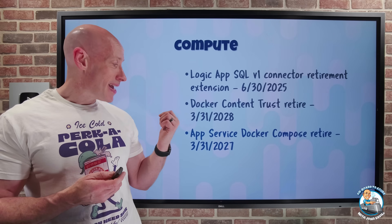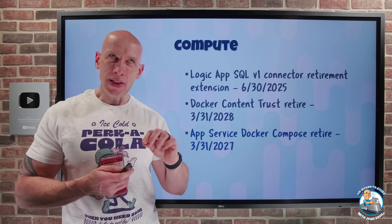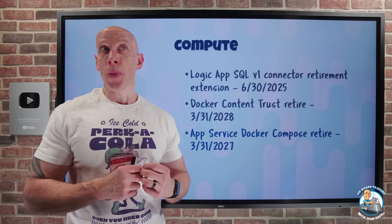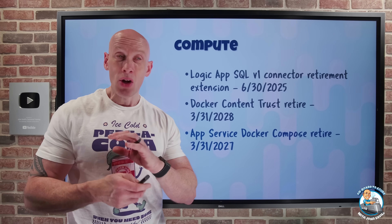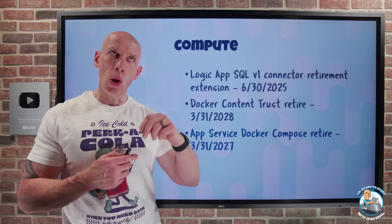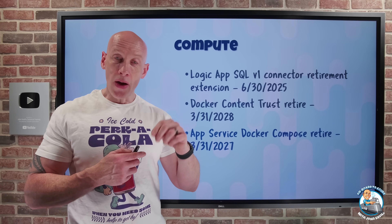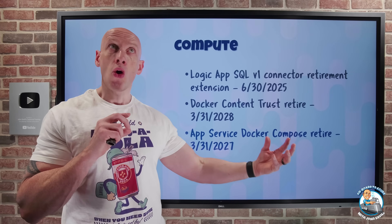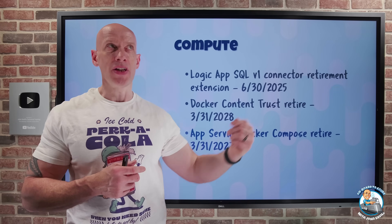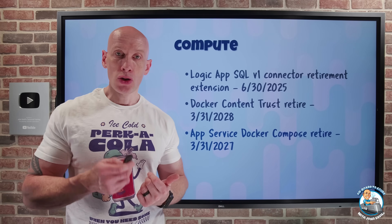Another retirement: the App Service Docker Compose feature is retiring. The Docker Compose feature of Azure App Service let me deploy multi-container solutions, where multiple containers could be configured in a shared YAML file including their various interactions. Instead, the go-forward path is to leverage the sidecar feature of Azure App Service. The benefit of the sidecar is I can still have multiple containers, still orchestrate how they work together, but they integrate a lot better with the rest of App Service — things like VNet integration and using managed identities. We want to move off that over the next two years.